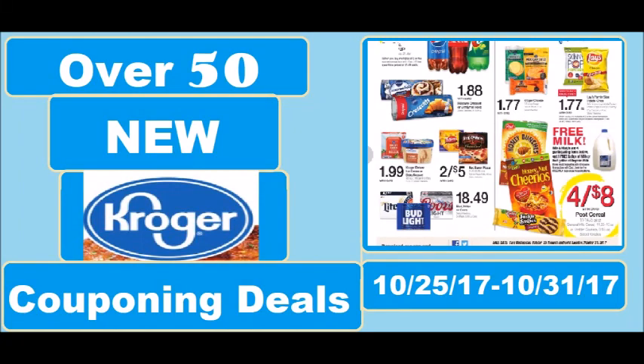Hi everyone and welcome to Ohio Valley Couponer. Today I want to bring you the new Kroger couponing deals for the week of October the 25th through October the 31st. There are over 50 new Kroger couponing deals in this video. There are so many deals at Kroger right now — it is unbelievable. There's not even a mega event or anything going on, and I want to bring all those deals to you in this video.